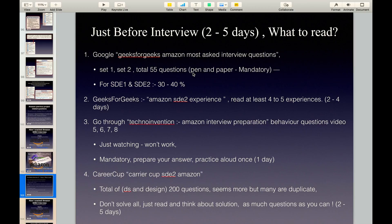It is mandatory to solve these questions on pen and paper, because at the time of interview you have to solve questions on pen and paper or it may be that you have to use a blackboard. For SDE1 and SDE2, you will find that these questions will cover 30 to 40% of the interview questions.